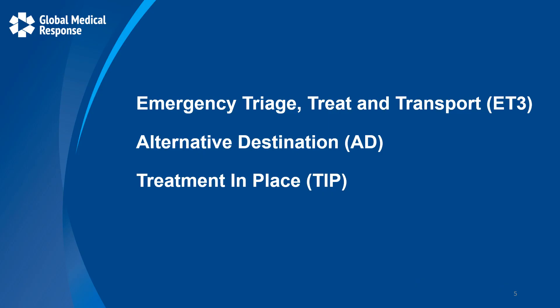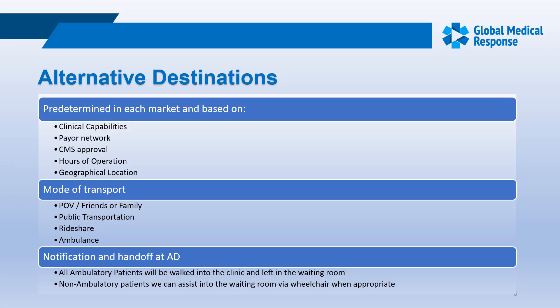ET3 is based on two principles: transport to an alternative destination or treatment in place. Alternative destinations are predetermined in each market based on capabilities such as x-ray, lab, urgent care, behavioral, and psych services, as well as payer network. Some alternative destinations only accept certain insurance carriers.